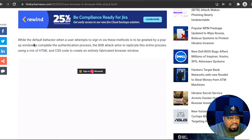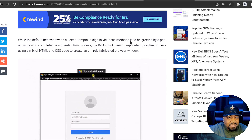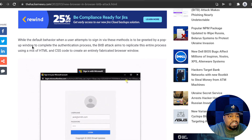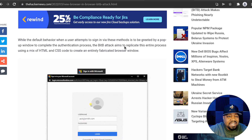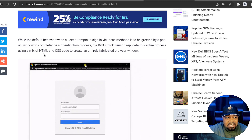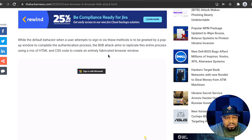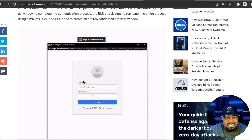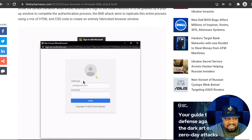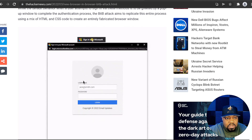I'll show you guys the video below. The article says: while the default behavior when a user attempts to sign in via these methods is greeted by a pop-up window to complete the authentication process, the BITB attack aims to replicate this entire process using a mix of HTML and CSS code to create an entirely fabricated browser window. As you can see by this image, it's basically opening this up within the current window that you're actually in — it looks like a separate pop-up, but it's actually within the browser window itself.